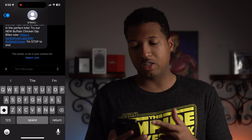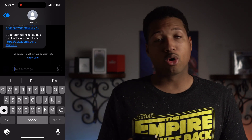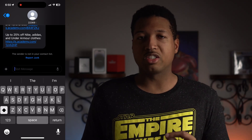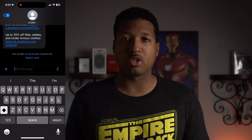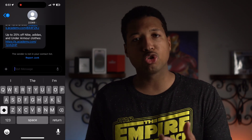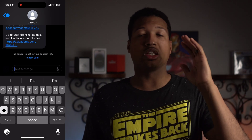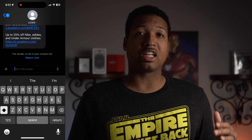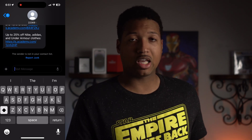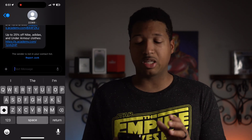A bug from the previous beta — where the keyboard wouldn't show up when you tried to type — appears to have been addressed. I haven't experienced my keyboard disappearing anymore. There was also a problem in YouTube Studio where trying to edit a video title would cause the text field to jump to the top of the screen, making it unusable. That has also been fixed in iOS 17 public beta 2.